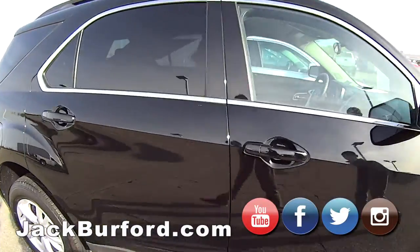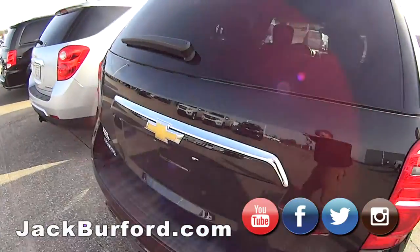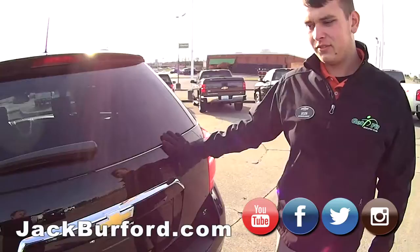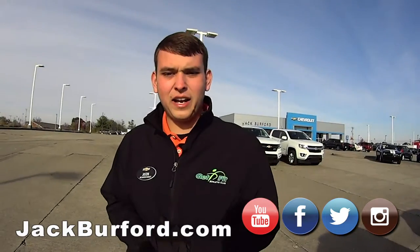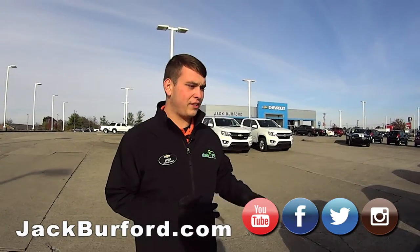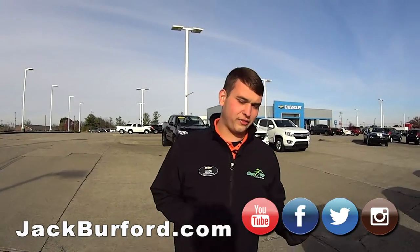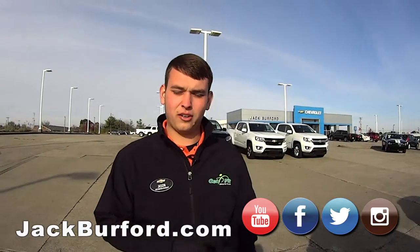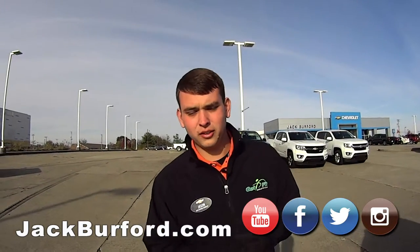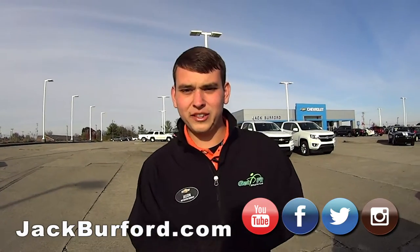So Jason, how do they get a hold of you? If you want to get a hold of me, you can come see me down here at Jack Burford — I'm here all the time. Or you can check us out online at jackburford.com. You can see any of these vehicles there, or if you scan the QR code on any of these vehicles it will take you there as well. Follow us on our socials — Instagram, Facebook, Twitter — and give us a like and subscribe on YouTube. We'll see you later!